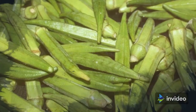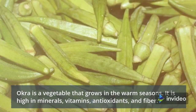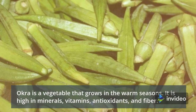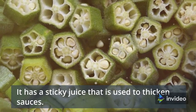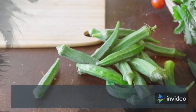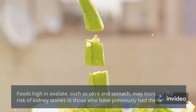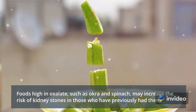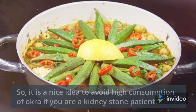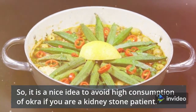Number 10: Okra. Okra is a vegetable that grows in the warm seasons. It is high in minerals, vitamins, antioxidants, and fiber. It has a sticky juice that is used to thicken sauces. Okra has a lot of oxalates. Foods high in oxalate, such as okra and spinach, may increase the risk of kidney stones in those who have previously had them. So, it is a good idea to avoid high consumption of okra if you are a kidney stone patient.